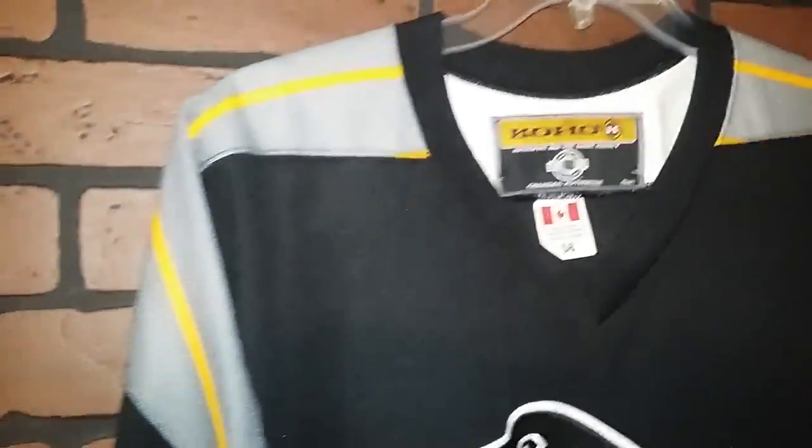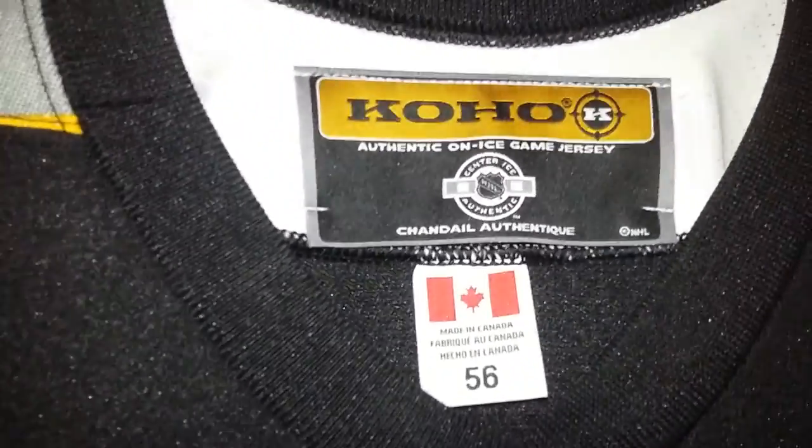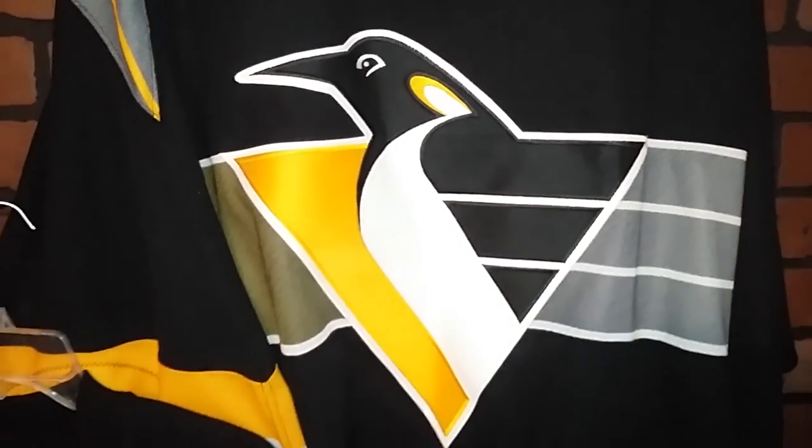Let's go to the away — the jammy jersey. Double elbows. Fight strap.